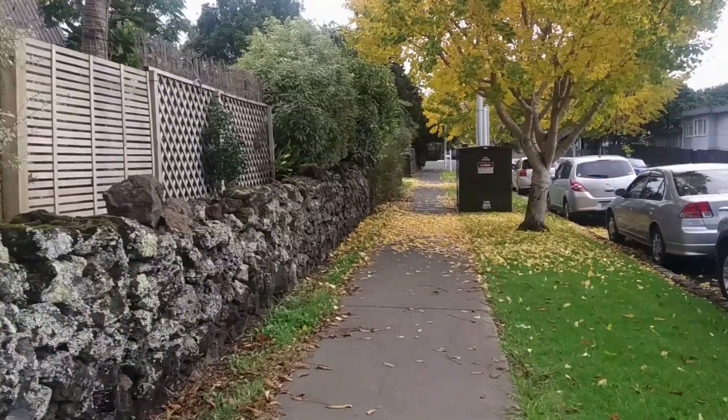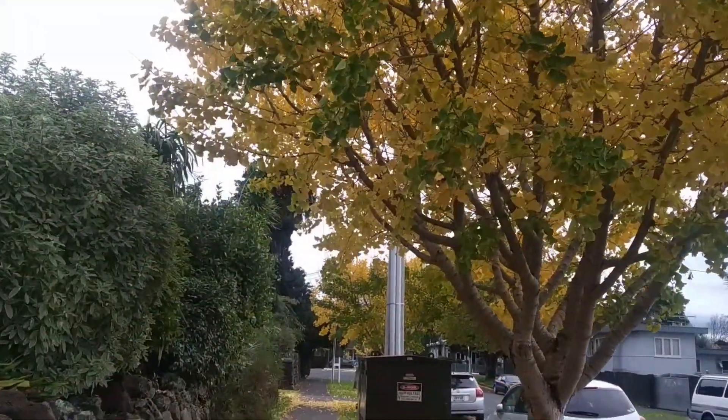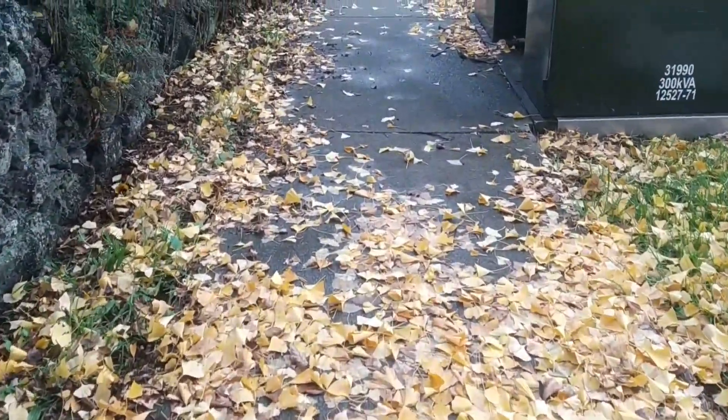Hello everyone, welcome to my next video. We are going to go to Mt. Alberta, Springlee Avenue. We are going to go to the street.